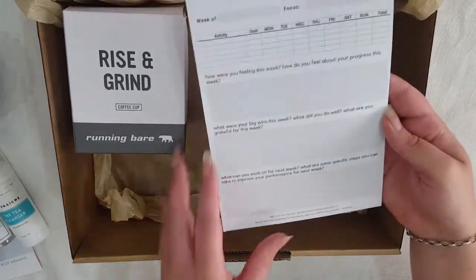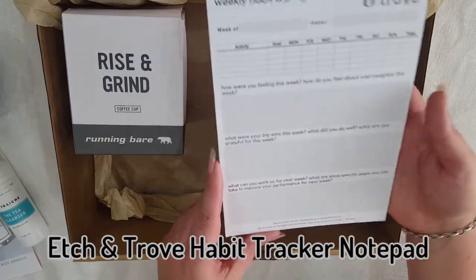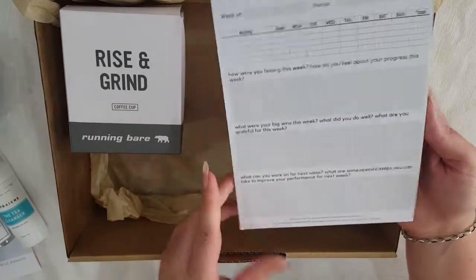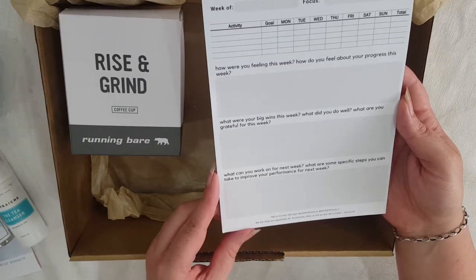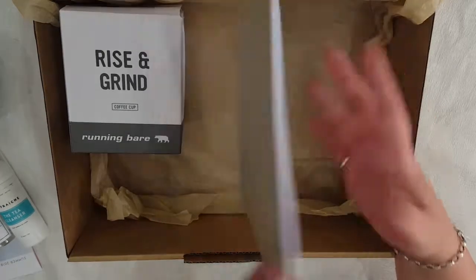Here we've got a pad of a weekly habit and progress tracker. It's a whole bunch of pages and gives you little sections to write how you were feeling that week, what you can improve on for next week, and stuff like that.